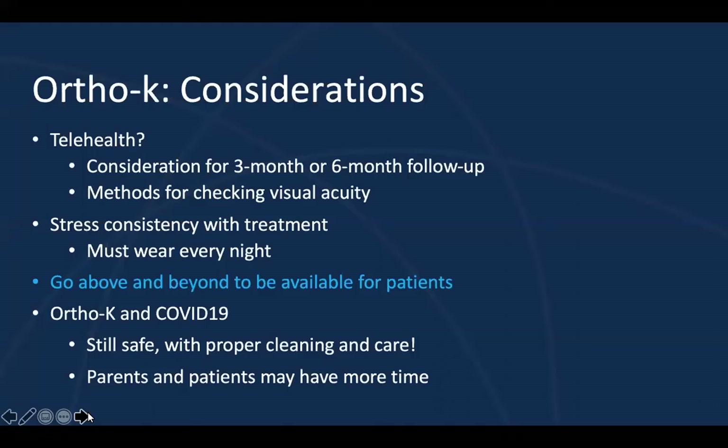Another thought is that families may have more time to commit to ortho-K and adapt to the vision right now. Unfortunately, vacations, sporting events, and camps — many of those have been canceled. This allows the unique opportunity to work with patients and initiate ortho-K when they may not have had the time before. You can handle this however your office feels comfortable, depending on the demographics and where you are in the U.S. But now may be a great time to begin ortho-K because families have a little bit more time for adaptation.